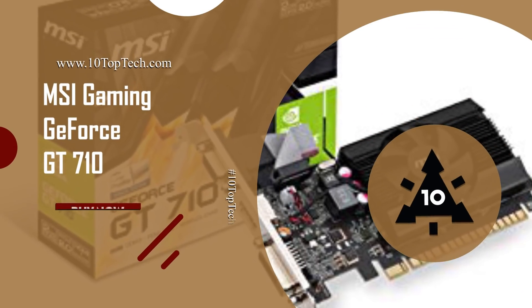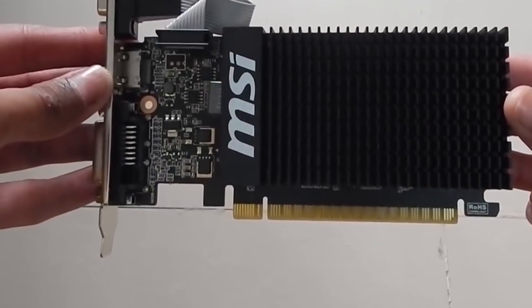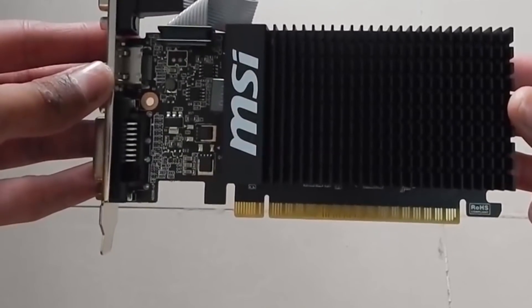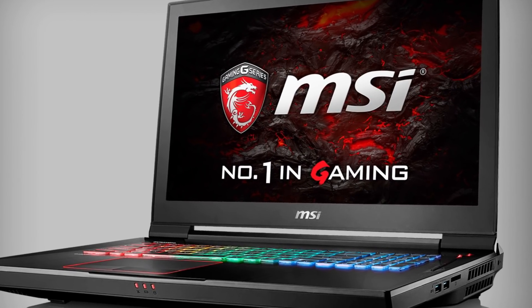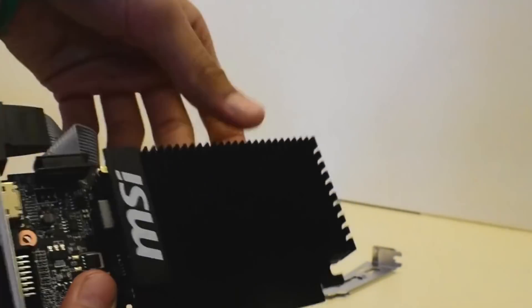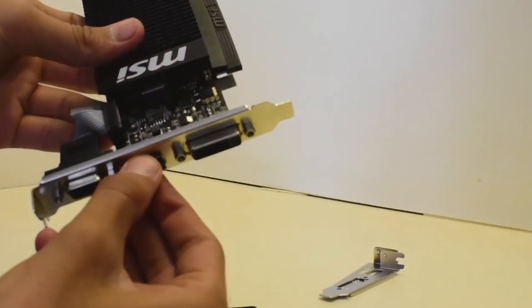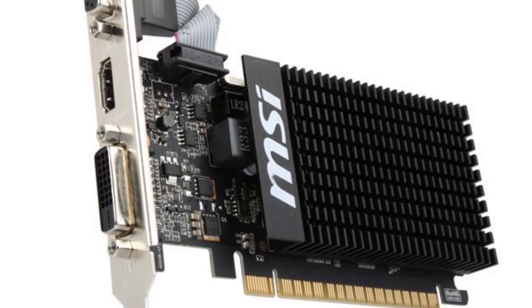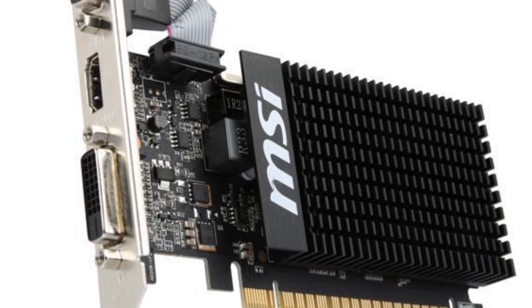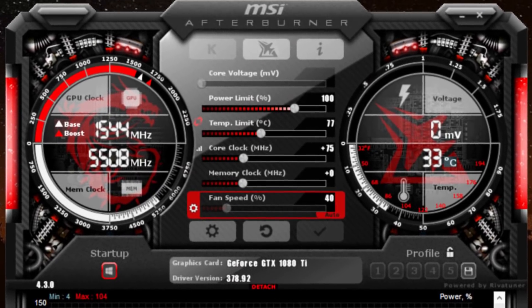Number 3: MSI Gaming GeForce GT710. At number 3, it's the MSI Gaming GeForce GT710 low-profile graphics card. MSI more or less corners the computer's internal component market. MSI presents one of the best graphics cards, equipped with NVIDIA GeForce GT710 technology and DirectX 12 support at a very cost-effective budget. The MSI Gaming GeForce GT710 features afterburner overclocking utility support.